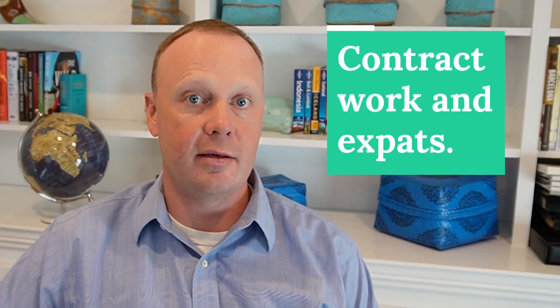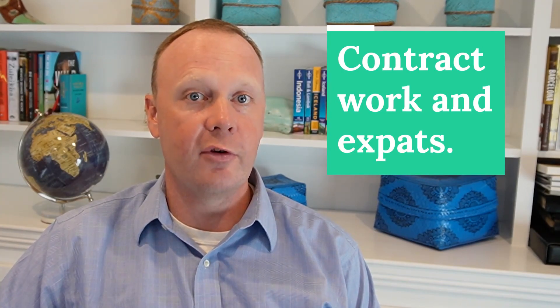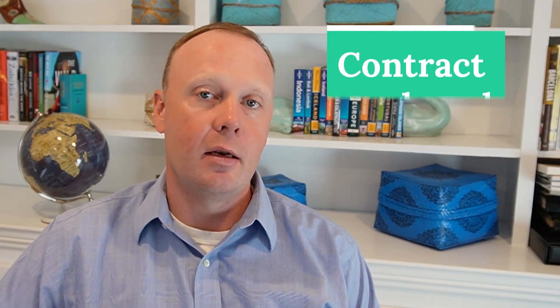Contract work in the United States can sometimes be seen as a bit odd, but overseas it's quite common. Not all jobs require full-time positions, and labor laws in other countries make it much more difficult to hire and fire, so companies like to use contract positions to fill open roles. If you've been offered a contract position overseas, then this video is for you.